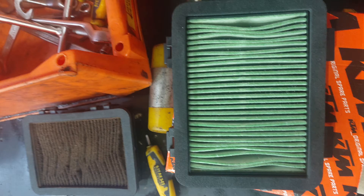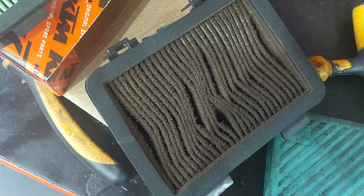Secondly, they can't be cleaned unlike dry paper filters and are only to be replaced after a few kilometers. As seen after covering nearly 2000 kilometers, the filter was found to be almost clogged.